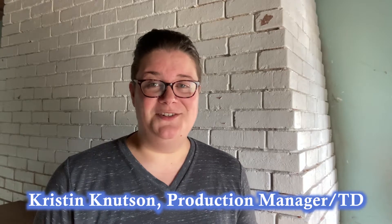Hello, Kristin Knudsen, Production Manager and Technical Director at the College Light Opera Company. Behind the Scenes with Kristin Knudsen is made possible by a generous gift from Clyde Tyndale and Deb Winograd. Last week, we talked about lighting instruments and how they evolved over time.